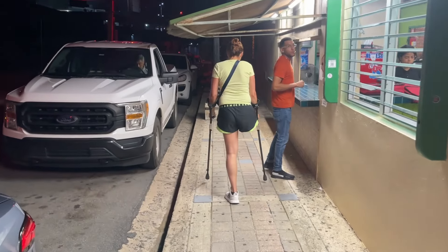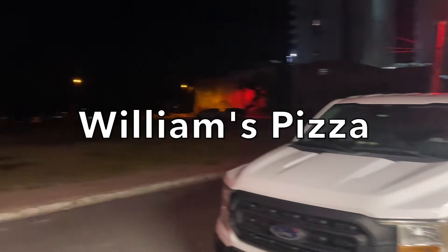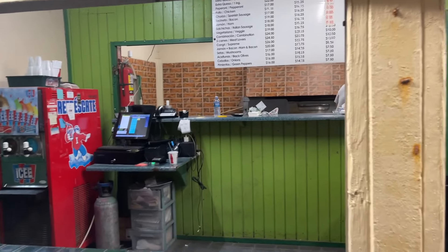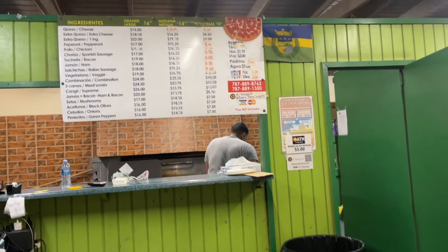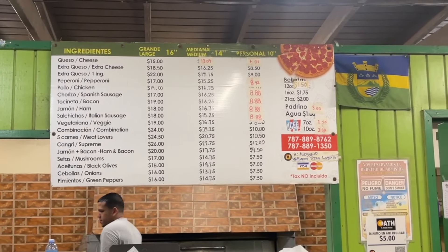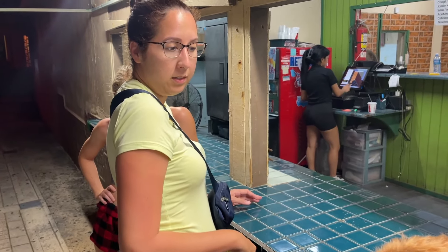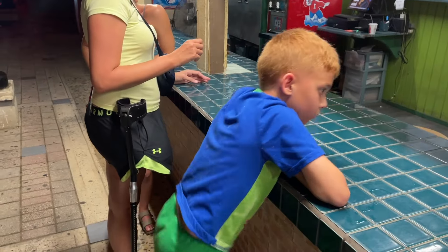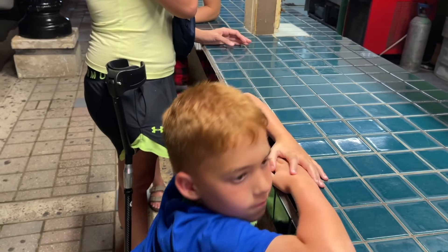All right, we made it near Luquillo Beach, right here by the water. They have two locations and a to-go window here. We're going to get Lucas some pizza and take it back to our place. This is one of Eve's local favorites for pizza. Medium pizza — half Italian, half cheese. It's coming and we'll take it back to our place.